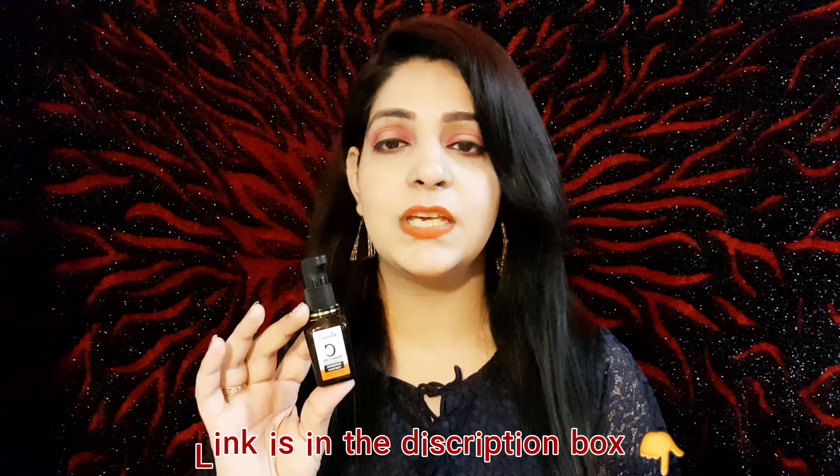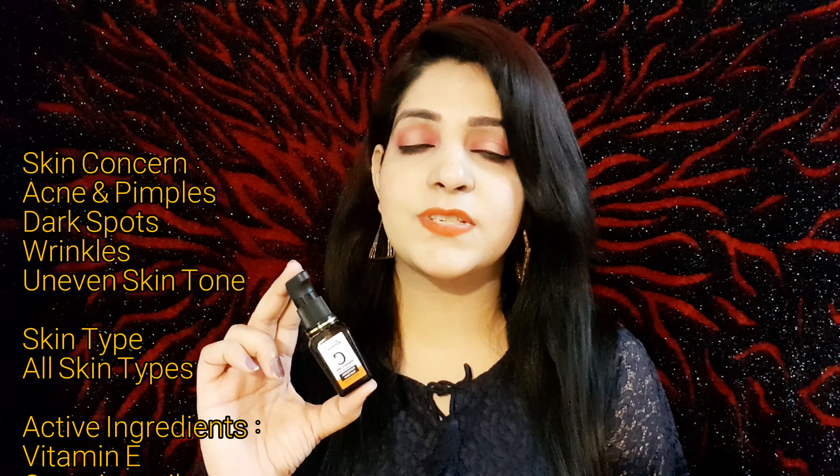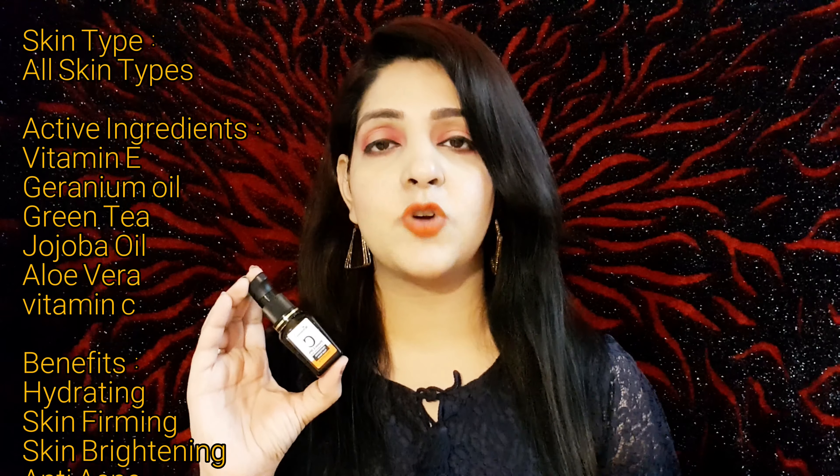The fourth is a Vitamin C facial serum. I have already used two bottles of it — I will put a link in the description if you want to check it. Vitamin C is more suited for summers. In winter it can dry out your skin, so after using it, make sure to moisturize so your skin doesn't become dull, dark, or more pigmented. This is an anti-aging serum that helps boost your skin's collagen, which slows the aging process. After using it regularly, you will notice a radiant glow.